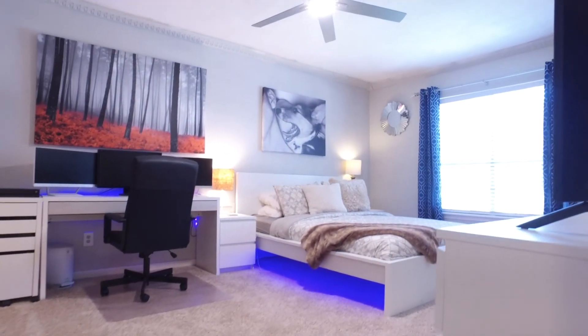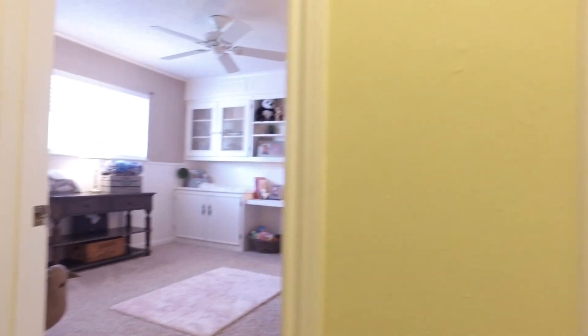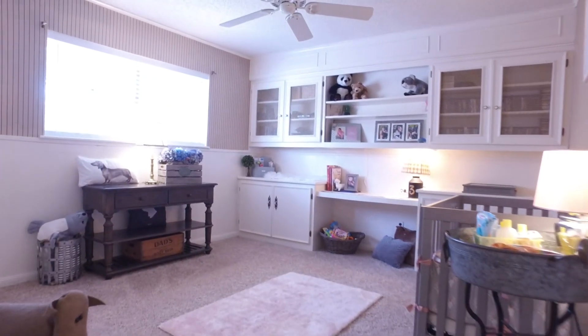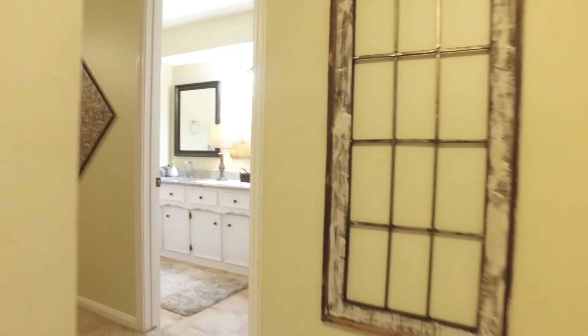These rooms are great in size — everyone will absolutely adore living in this home. Notice the custom built-in workstation and the cabinets; some are even glass-front with shelving. There's another gorgeous bathroom on the second level.